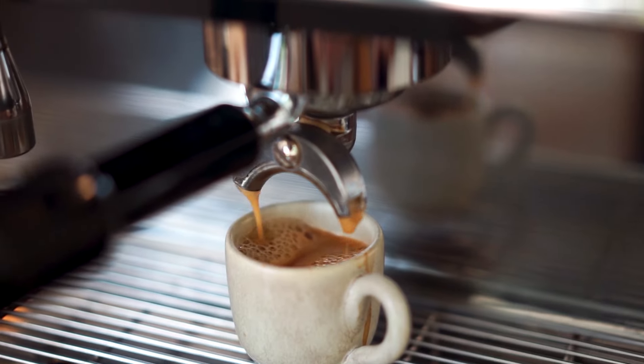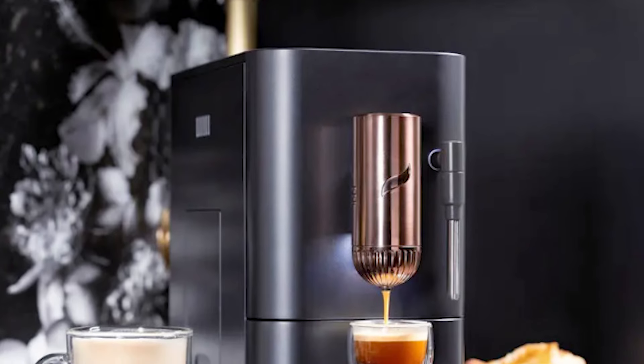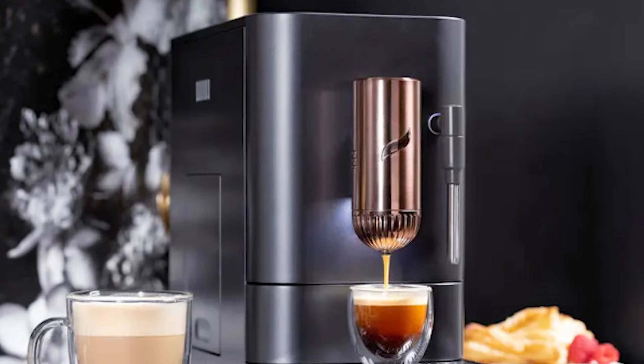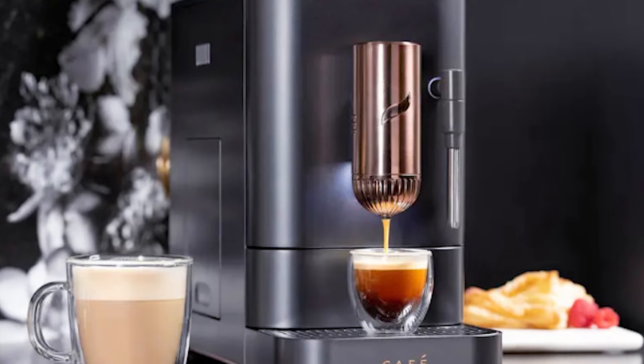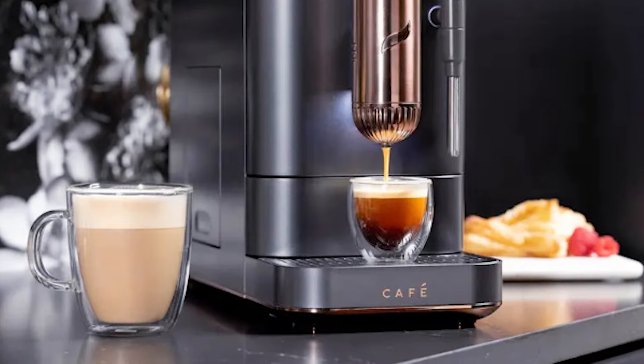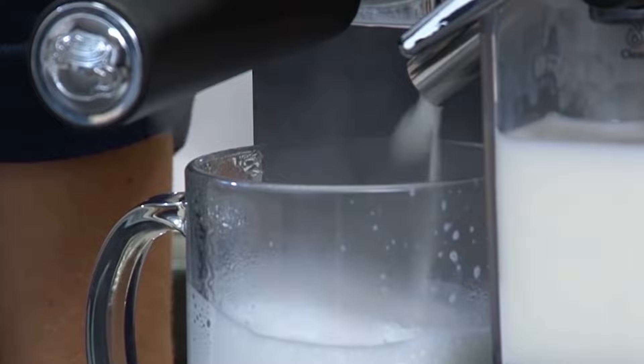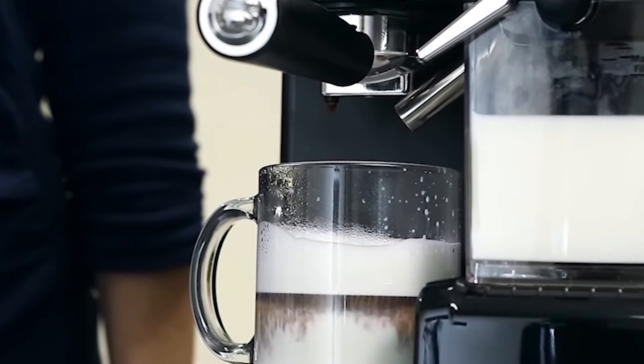And with that, we come to the end of the review. All of these espresso machines are the best, but the Café Affetto Automatic Espresso Machine stands out where sophistication meets functionality for an enhanced home coffee experience through its sleek design and personalized Smart HQ app features. It is important to note that each espresso machine has unique features. Hopefully, this video is helpful for you.